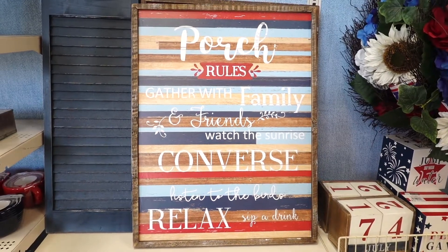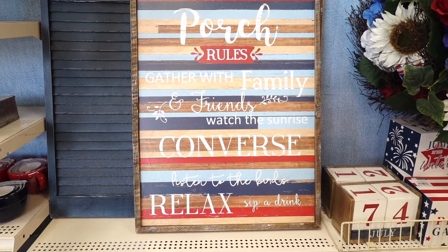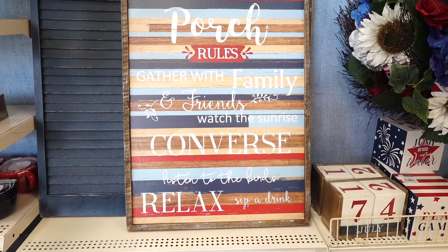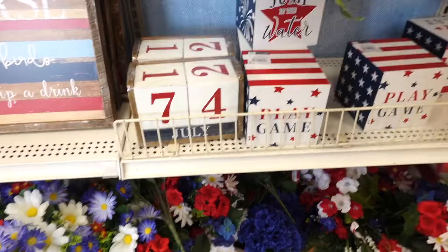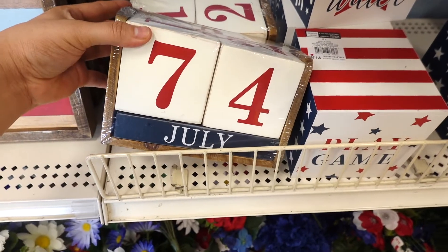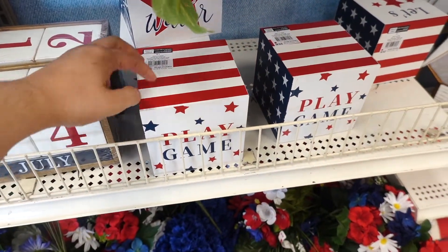They have this sign that says 'Porch Rules: Gather with family and friends, watch the sunrise, converse, listen to the birds, relax, sip a drink.' How adorable is this? They also have a little calendar — that's so cool and cute too.